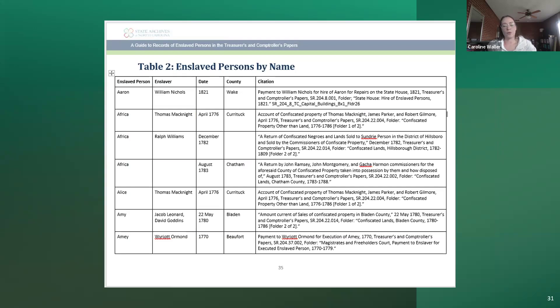The part of the LibGuide I think will be most useful to genealogists is the table of enslaved persons by name. This table has all the names of enslaved persons found in the Treasurer's and Comptroller's papers, alphabetized. If our intern could determine that an enslaved person was mentioned across several documents and confirm it was the same person, she would include that in the same row. For example, there are three enslaved women by the name of Africa, but since we weren't able to confirm they're the same women, they have three different entries. We're happy to share our internal spreadsheets with researchers and genealogists, and the LibGuide is still being finalized but hopefully will be published on our website by the end of the year.